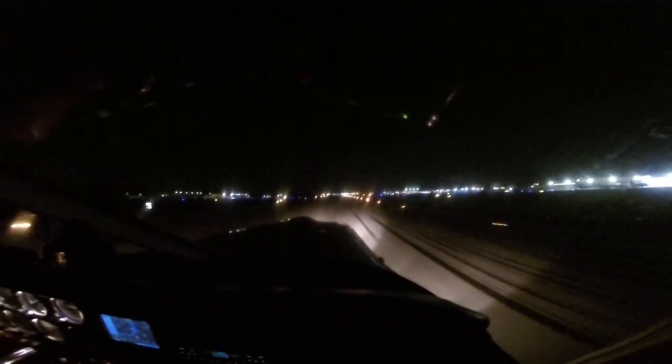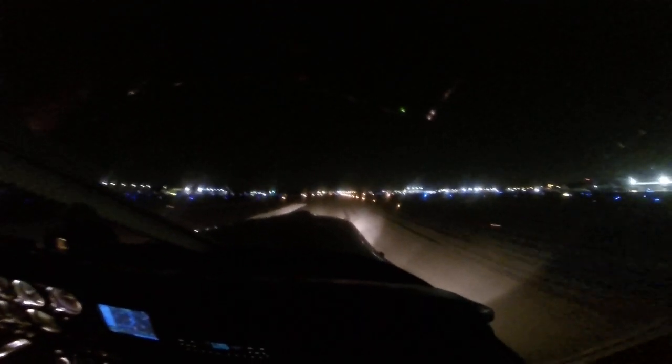Very good landing? I think so. We're going to miss the FBO's ramp now. There's Wilson Air over there. Yep. Right. Chattanooga Tower, 8309 to Wilson Air.